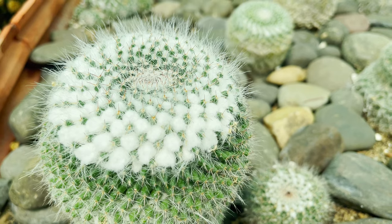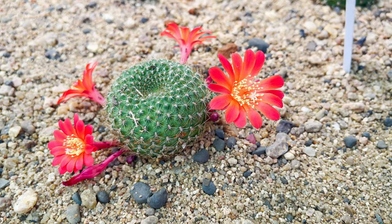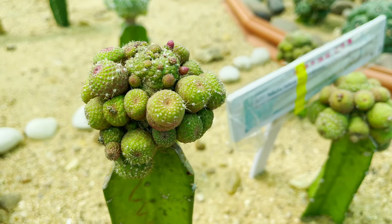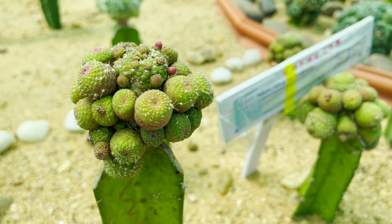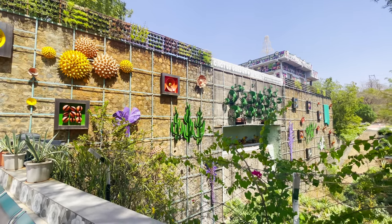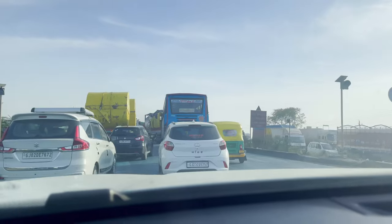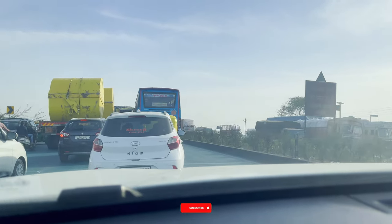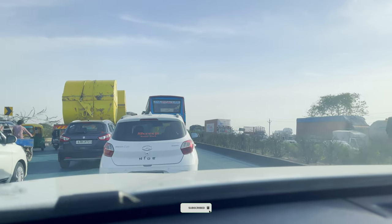We left for home after that. If you are visiting the Statue of Unity, please give it three to four days to explore all the other places like Arogyadham, Cactus Garden, Maze Garden, Dinosaur Park, Valley of Flowers, Glow Garden, and so many more. That's it for today's video — I'll see you in the next one, bye!